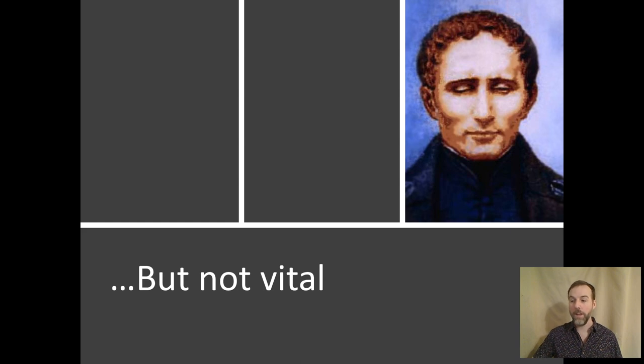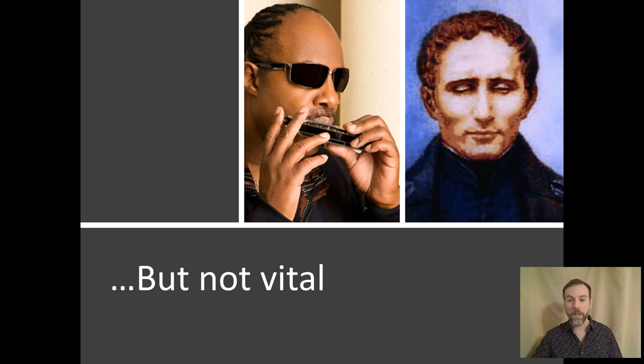First off, this is a painting of Louis Braille, the inventor of the Braille writing system. He himself was blind and came up with this as a better way to have a written language for people who are blind. Another great example is Stevie Wonder — a musician, singer, songwriter. He's won 22 Grammy Awards, he's an activist who was instrumental in making Martin Luther King Jr.'s birthday a holiday in the U.S., and he's a United Nations Messenger of Peace. And he's done all this without vision.